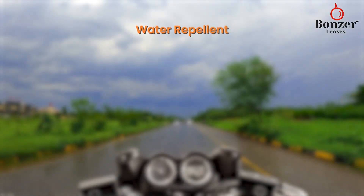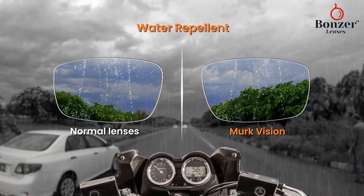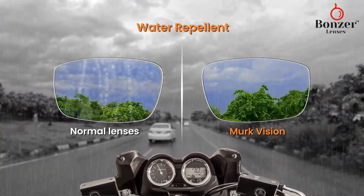Water repellent. In a rain shower, regular lenses leave water stains, obstructing your view. Our lenses repel water droplets, ensuring a clear and unobstructed vision.